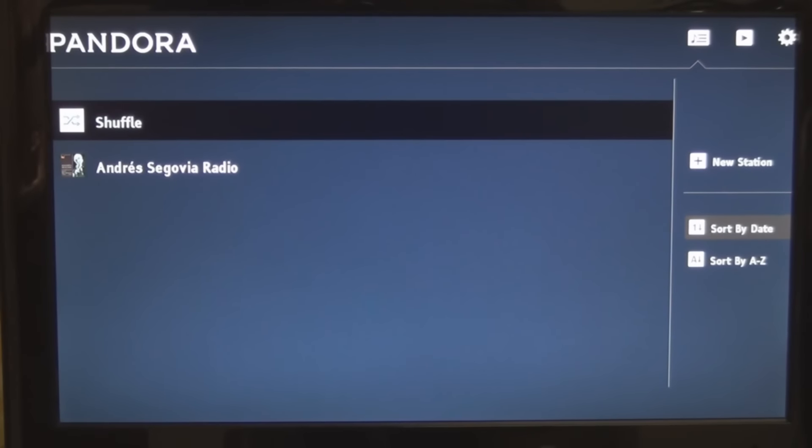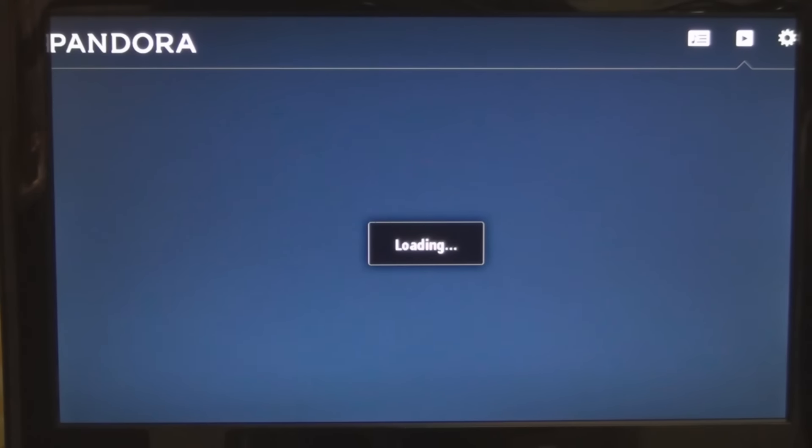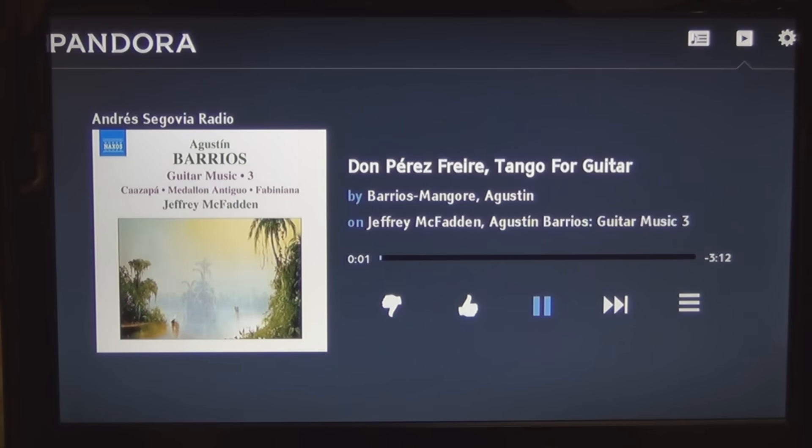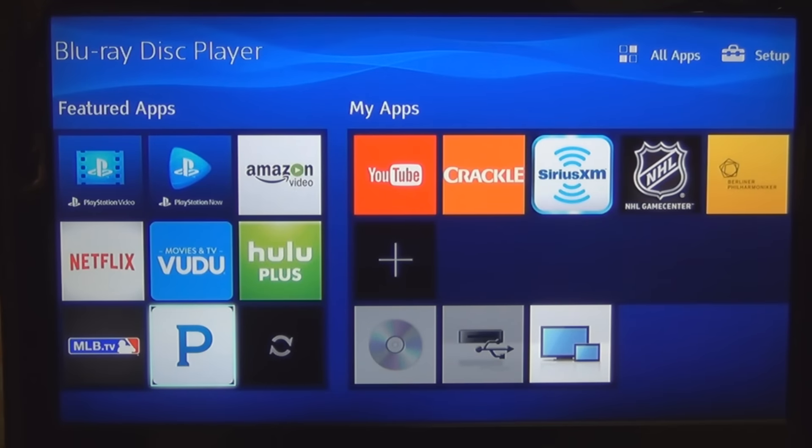I entered my email address and password registered online. This is all about creating your own personal radio station with the music you want to listen to — the Andrés Segovia Radio station. It loaded and his music is playing. You can thumbs up and thumbs down. Then go home, right out of that. Pandora is another nice feature — and it's free.